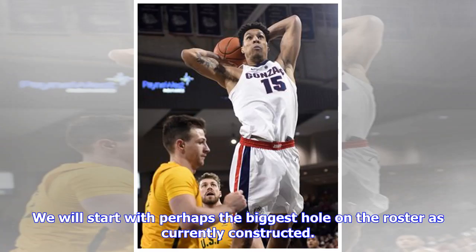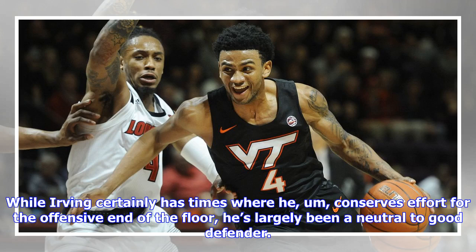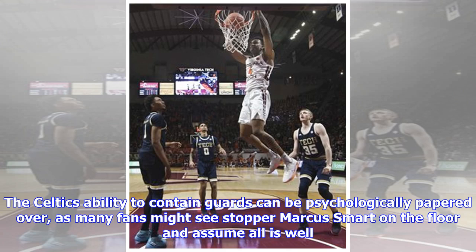We'll start with perhaps the biggest hole on the roster as currently constructed: a defensive-minded guard. The Celtics are regularly tuned up by opposing point guards, and much of the finger-pointing is directed at Kyrie Irving. While Irving certainly has times where he conserves effort for the offensive end, he's largely been a neutral to good defender. The Celtics' ability to contain guards can be psychologically papered over, as many fans see Marcus Smart on the floor and assume all is well.